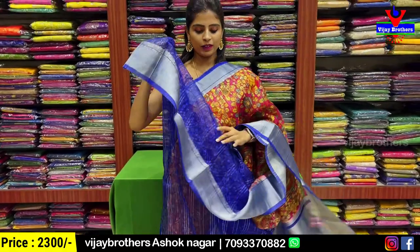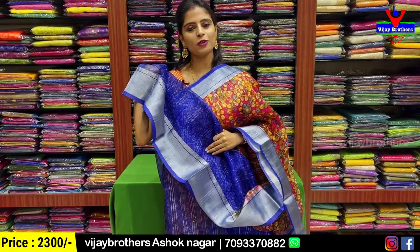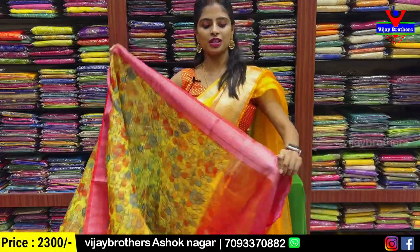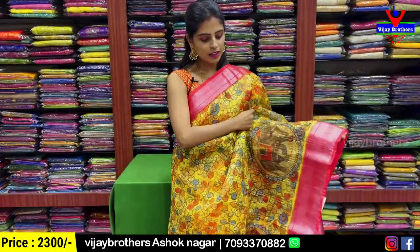A contrast color blouse is included with a written pattern in blouse. The sari has a border and blouse is also included. Price is ₹2300. Another color choice available — yellow with red color combination. Same pattern.